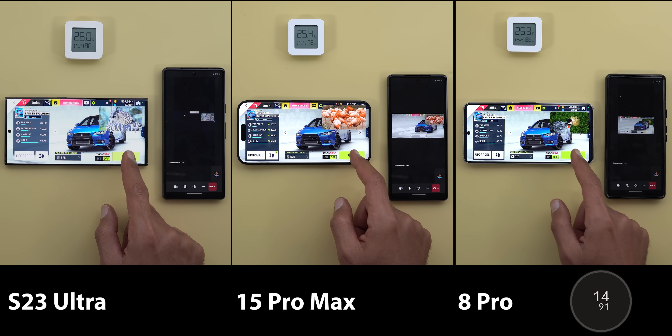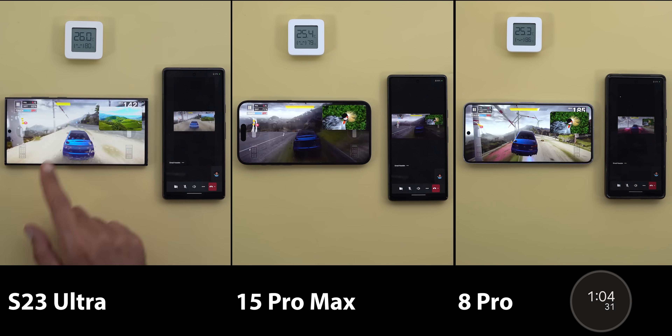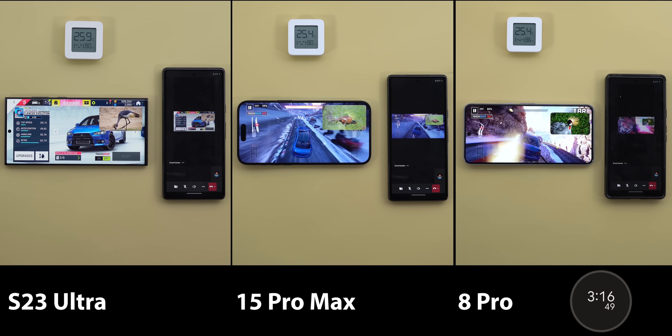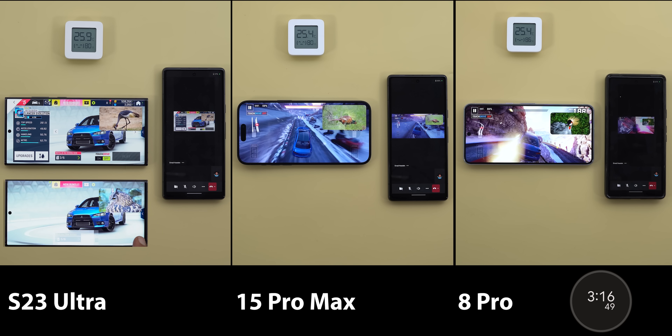Before even reaching the first race, I found the 15 Pro Max and the 8 Pro displays have identical brightness, which is slightly dimmer than the S23 Ultra — not a great start for both, but let's keep going. After about three minutes, the S23 Ultra decreased its brightness as well. Now it's about the same brightness level as the 15 Pro Max and the 8 Pro.